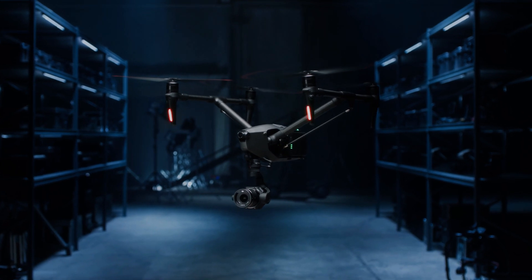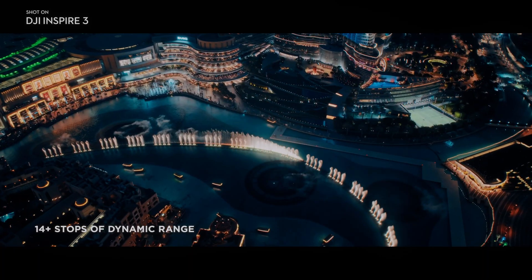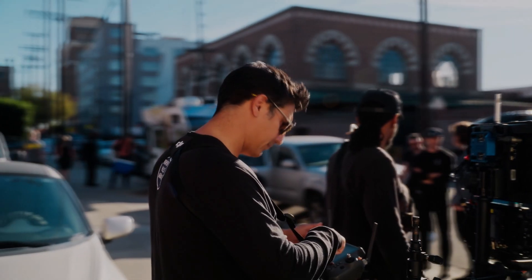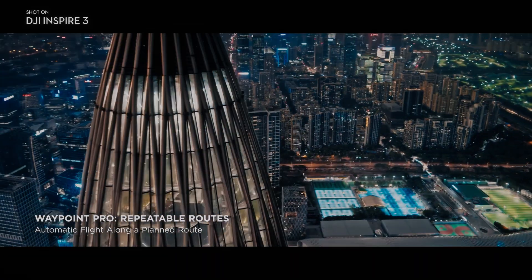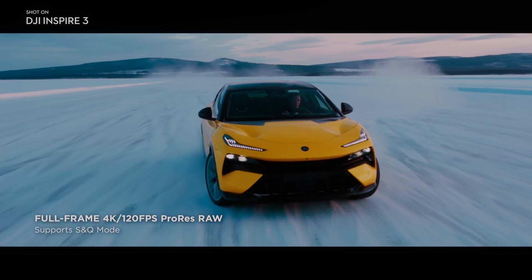The drone's remote control is easy to operate, equipped with a range of manual controls including joysticks for controlling movement and buttons for adjusting the camera's settings. DJI Inspire 3 also has a built-in screen that displays the drone's flight path and footage in real-time.